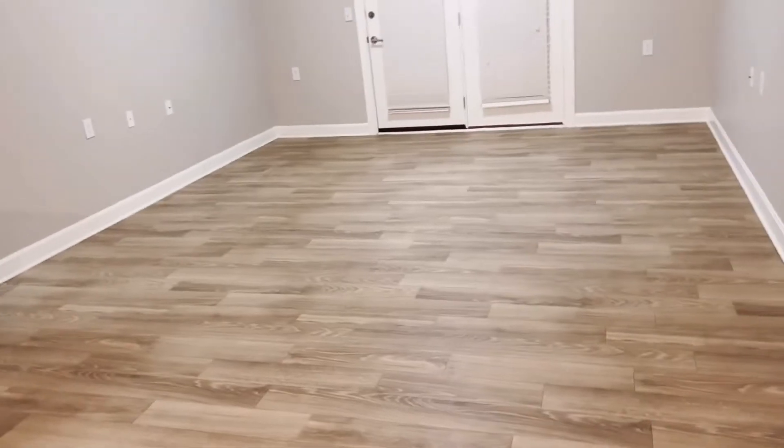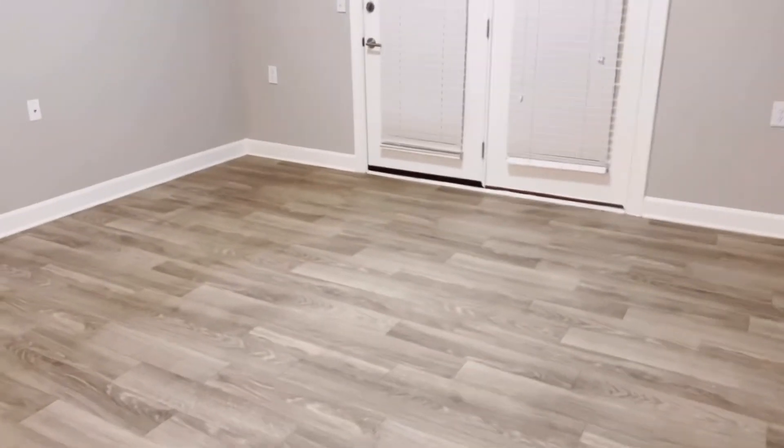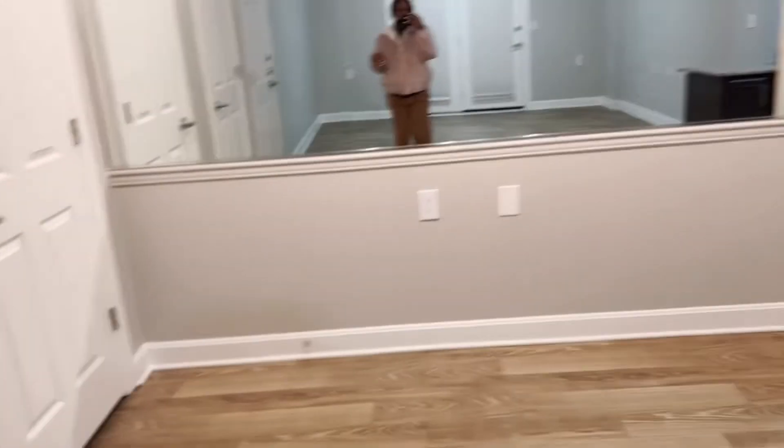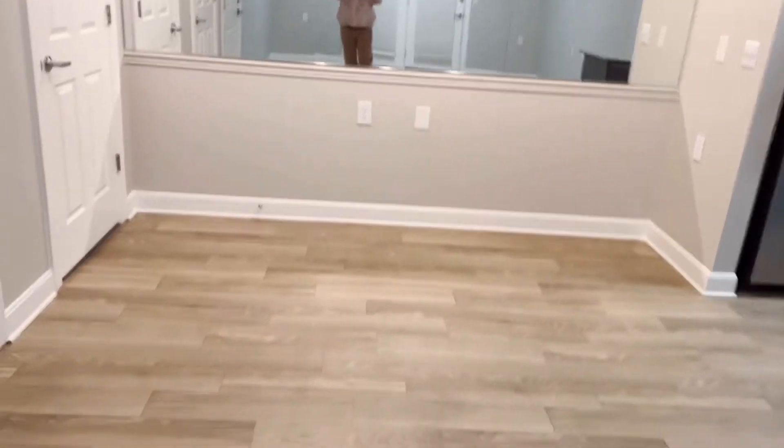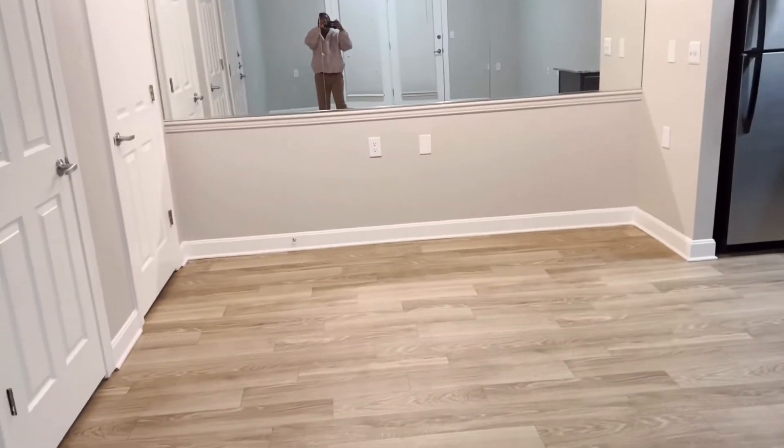This is the living room. And this is the dining room, so huge — that's the dining room.